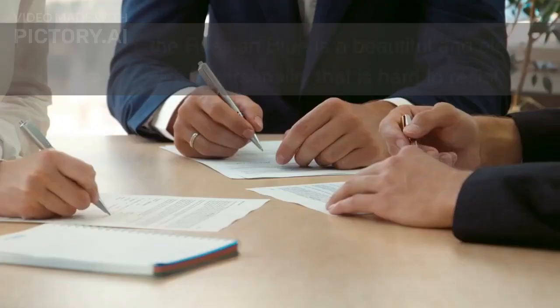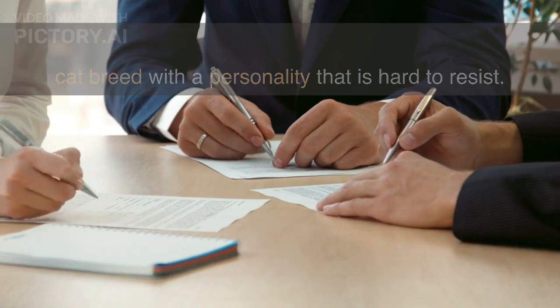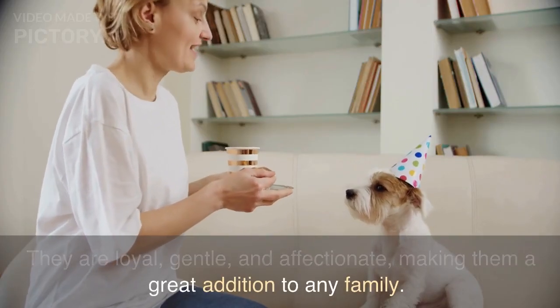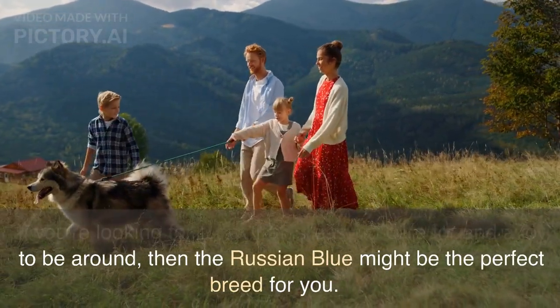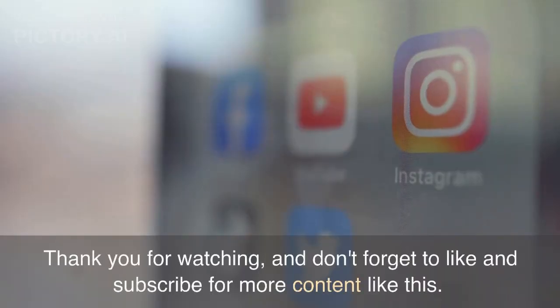In conclusion, the Russian Blue is a beautiful and elegant cat breed with a personality that is hard to resist. They are loyal, gentle, and affectionate, making them a great addition to any family. If you're looking for a cat that is easy to care for and a joy to be around, then the Russian Blue might be the perfect breed for you. Thank you for watching, and don't forget to like and subscribe for more content like this.